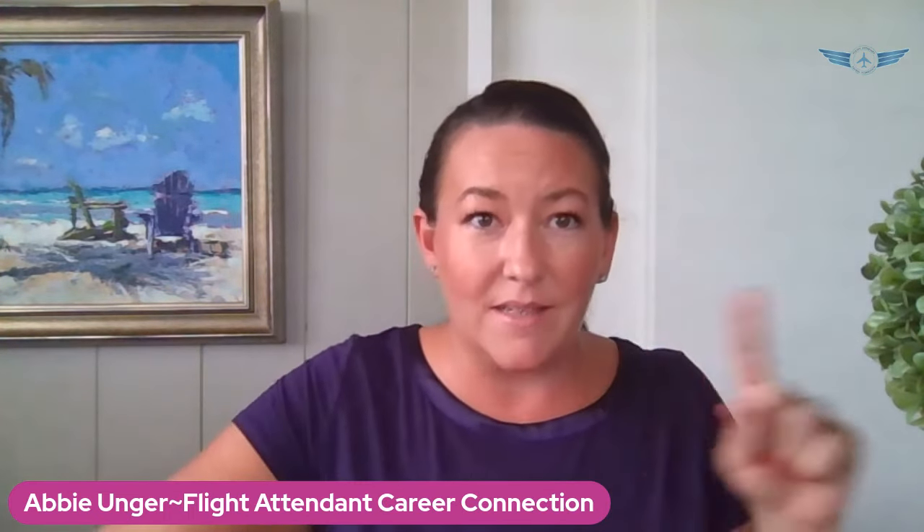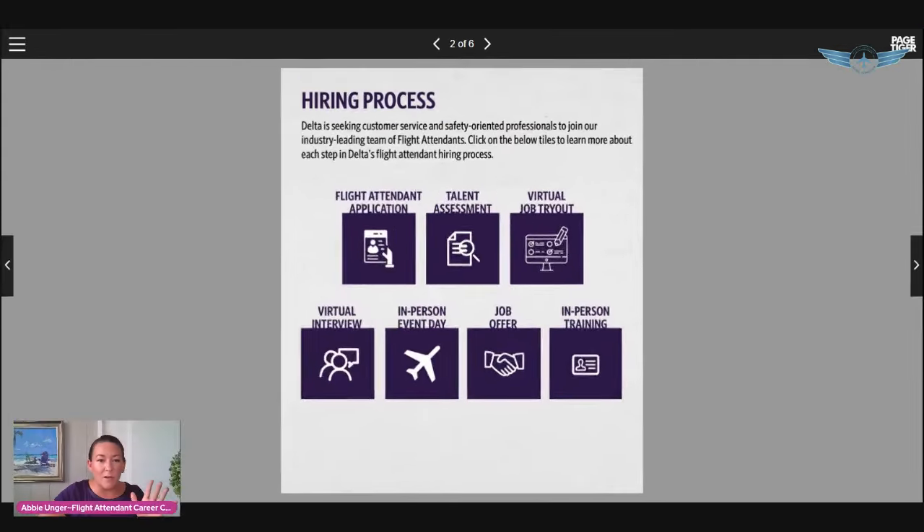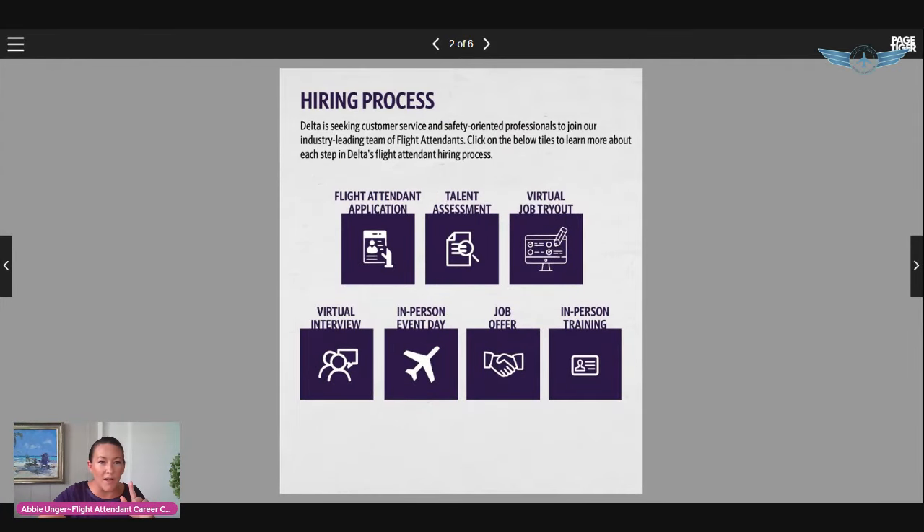Delta updated the interview process recently when they came out with the latest job opening in June 2022 — they added another step. So we're going to go through the whole process. I'm going to share the screen so we can look at it, because the entire process is on their website.